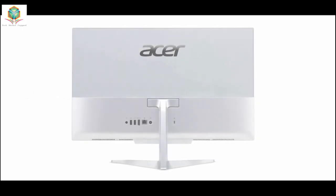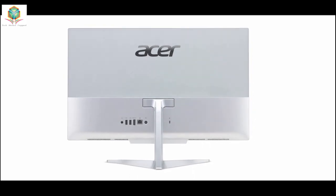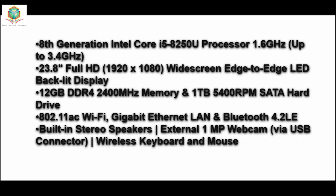Acer 1.6GHz up to 3.4GHz, 23.8 Full HD, 1920x1080, Wide Screen Edge-to-Edge LED Backlit Display, 12GB DDR4 2400MHz Memory, and 1TB 5400RPM SATA Hard Drive.